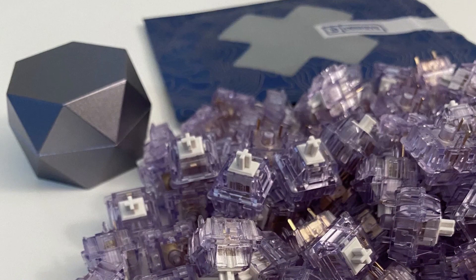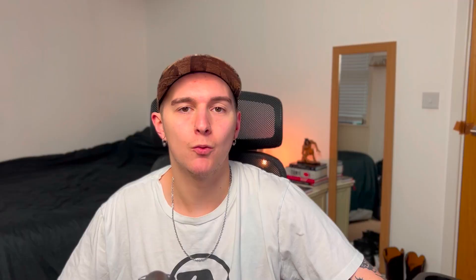2020 also saw some classic favorites in switches. We had the C3 Tangerines, the Lavenders, and Gateron Black Inks, to name a few.